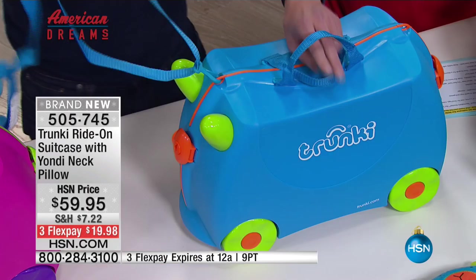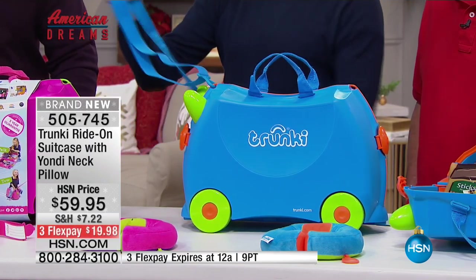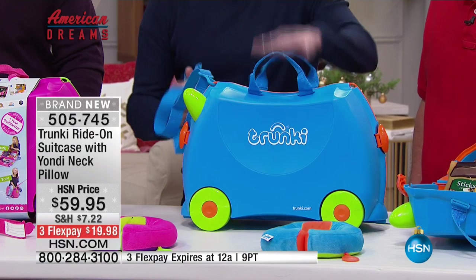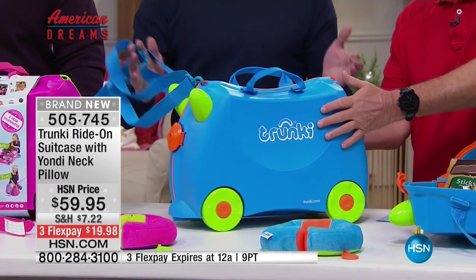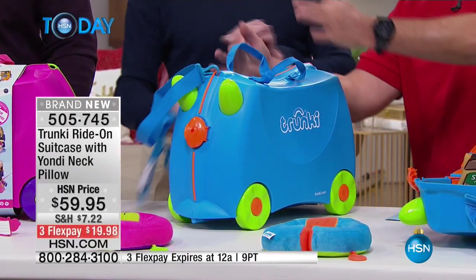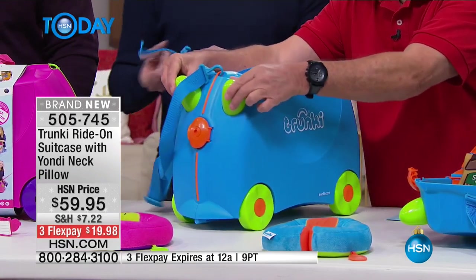The shoulder strap actually doubles as a towing leash, so the kids can tow it along as if it's a little pet — it follows them as a travel companion. When they get very tired, as they often do in the airport, you plunk them on there and the parents can steer them to the departure gate. The little one can sit on and steer with the horns on the front.